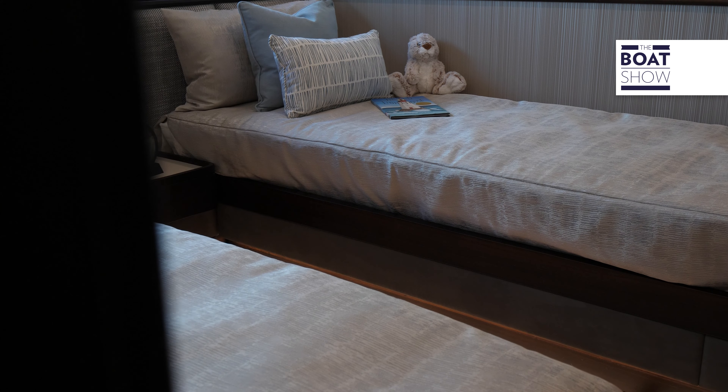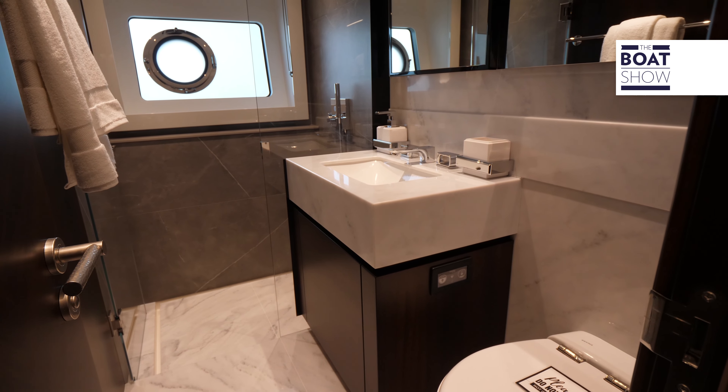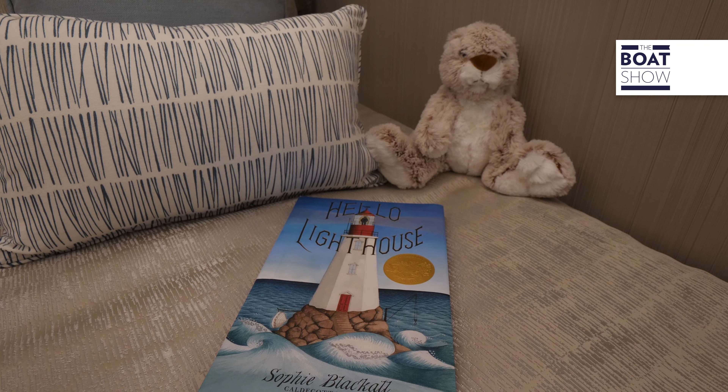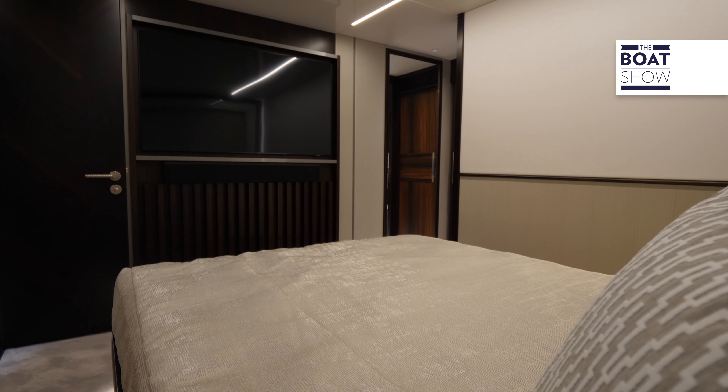The starboard side guest room is full ensuite with plenty of storage, TV, and fantastic lighting. Right now it's set up as a twin configuration, but at the press of a button you can make it a pull. The port side accommodations do not disappoint either — two of your guests will be very comfortable here, again with a full ensuite, great lighting, and natural light.